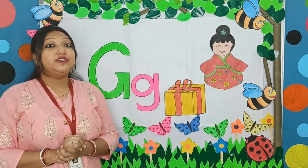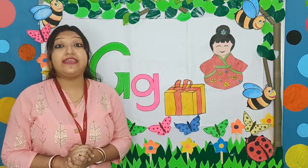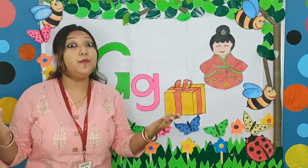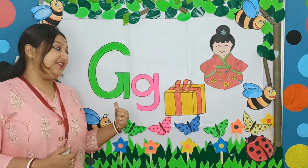Hi children. Do you know, today when I was playing in my garden, I met letter G.